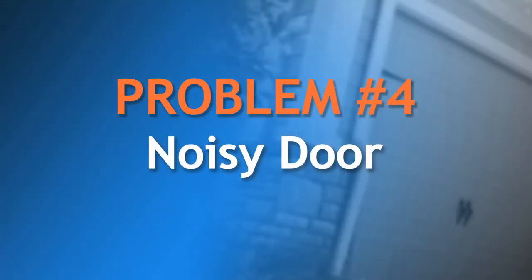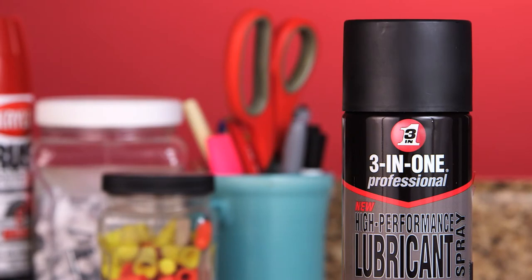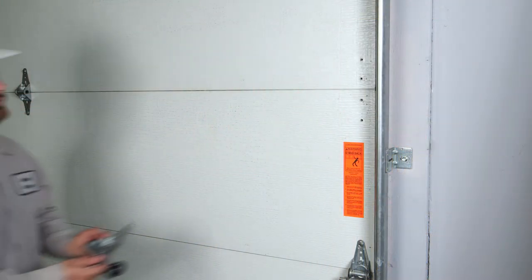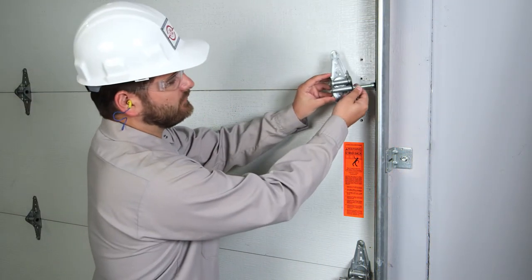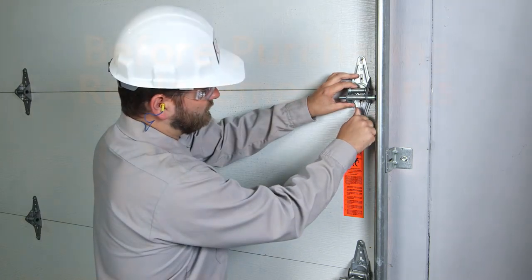Another common problem is a noisy door. This might be resolved with a simple application of a manufacturer-recommended lubricant to the hinges, rollers, and springs. If that doesn't work, contact a trained professional who can assess and fix the problem quickly, safely, and at a reasonable cost.